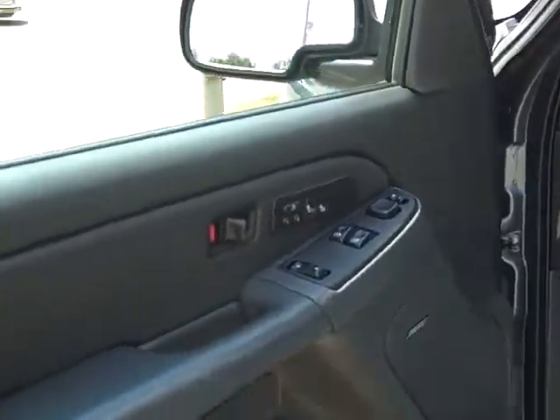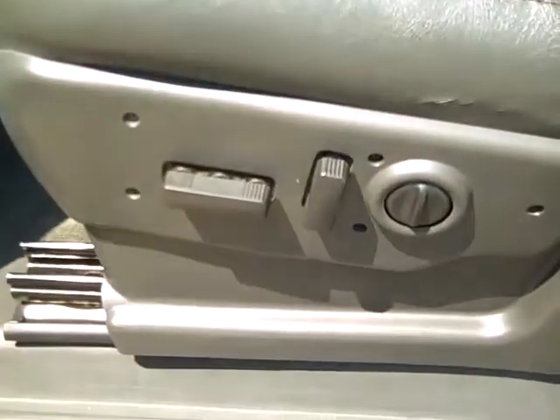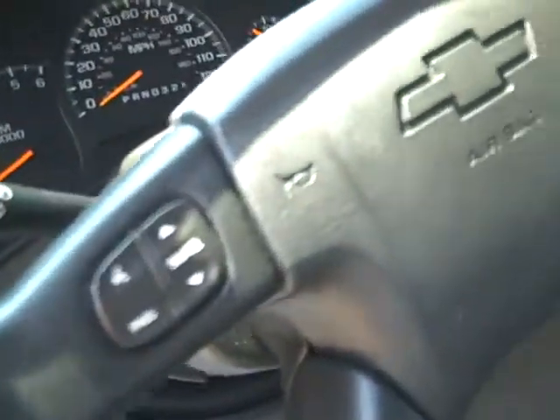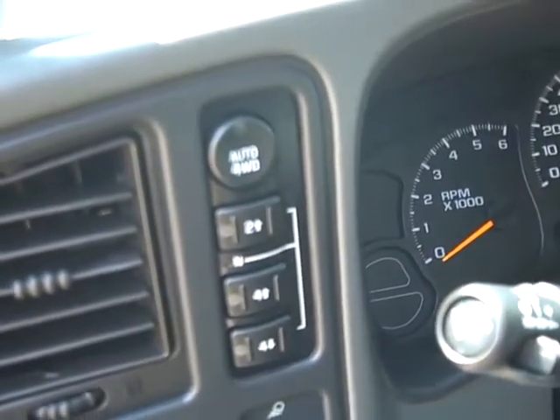It has power windows, locks, heated seats, memory seats, and a power seat down here. You have all your touch controls on the steering wheel — tilt, cruise, four wheel drive push button up there.